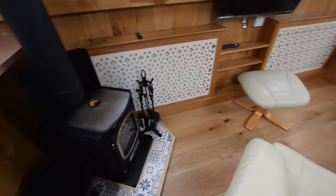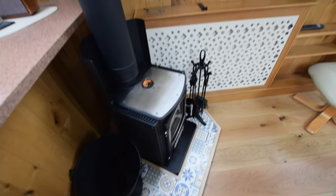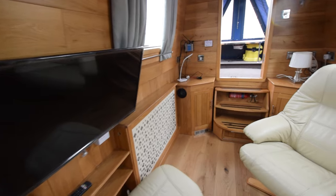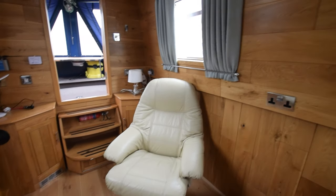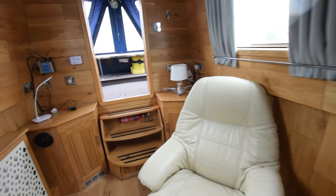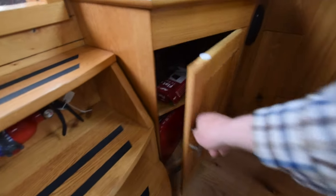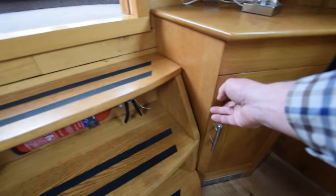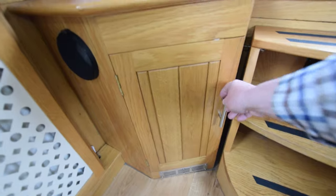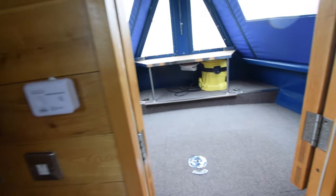The stove is lovely — it's a Go Eco Adventra 5 kilowatt solid fuel stove, brand new last year. You can put a kettle or casserole pot on the hot plate on top. There's a 32-inch television on the wall with a Romax MaxView aerial. A couple of super comfy armchairs in the saloon, which measures 11 feet 3 inches long. Head height on the boat is 6 foot 7, which is very generous. There are a couple of cupboards either side of the steps.